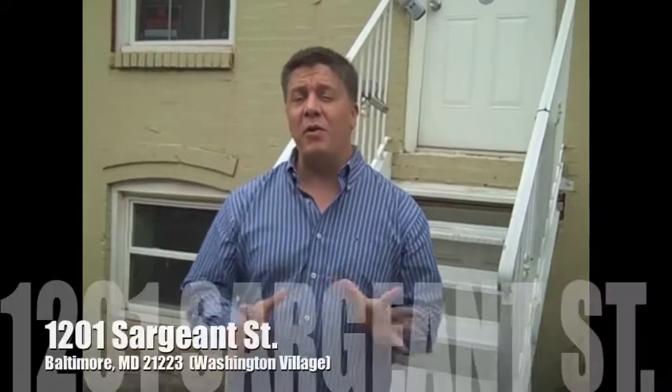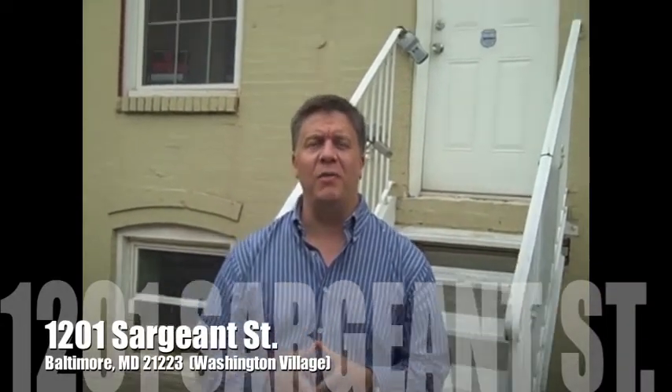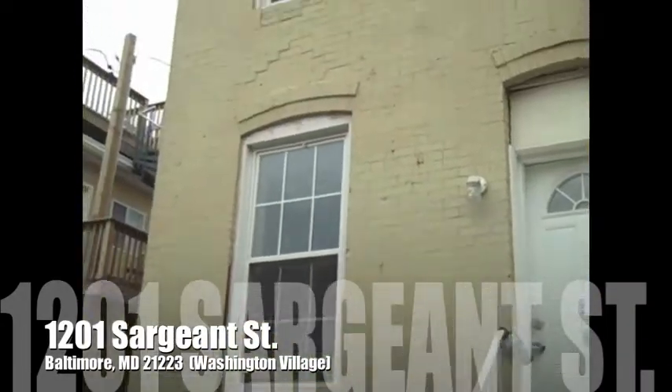Hi everybody. This is BuyBaltimoreProperties.com with another rent to own. We're at 1201 Sargent Street in Washington Village at 21223.